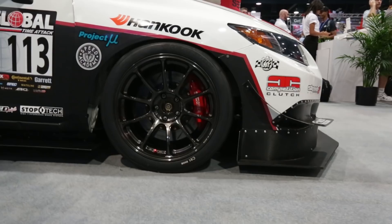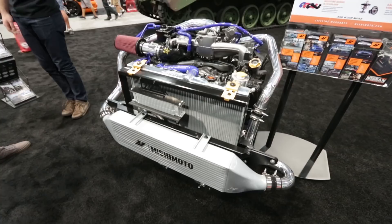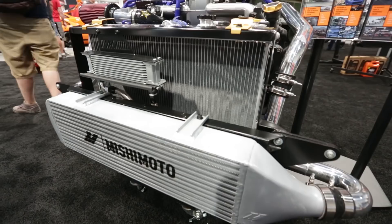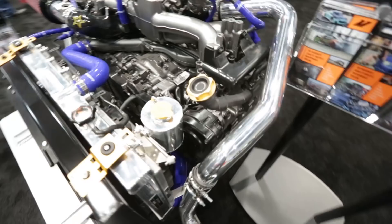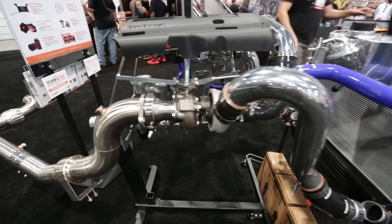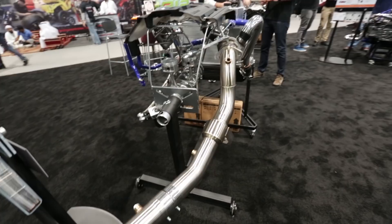Here we have Mishimoto's WRX STI product display, which includes intercooler, piping, oil cooler, and intake — they've got everything for this setup. And this is their Ford EcoBoost display, which includes a three-inch exhaust system, intercooler piping, silicone hoses, a really nice baffled overflow tank for the cooling system, and a shiny intake system.